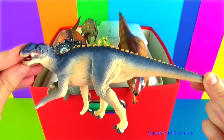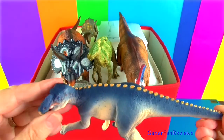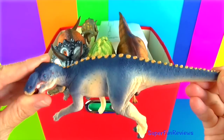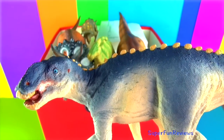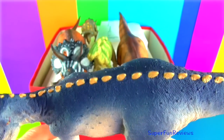Gryposaurus lived in the late Cretaceous period. It could grow to 30 feet in length. Its name means curvy nose, referring to the narrow arching nasal hump. Gryposaurus was a typical hadrosaur, which means duck-billed dinosaur. The bill is toothless, although there were teeth further back.